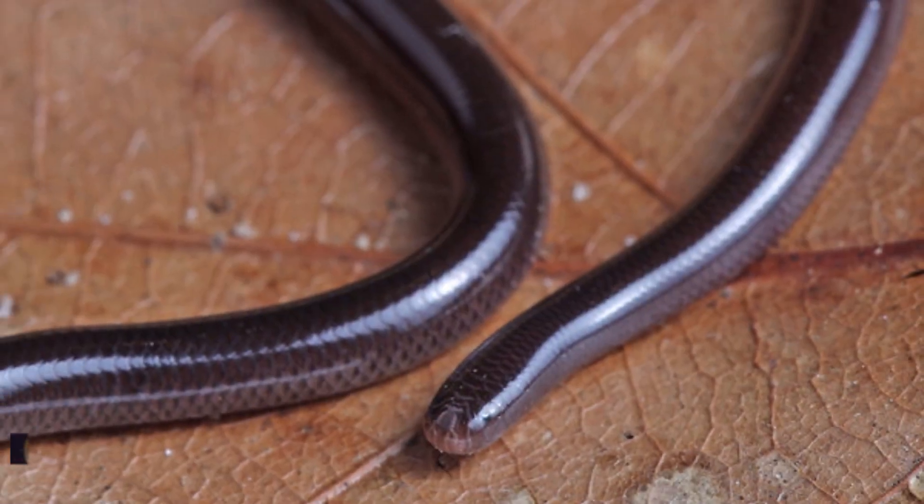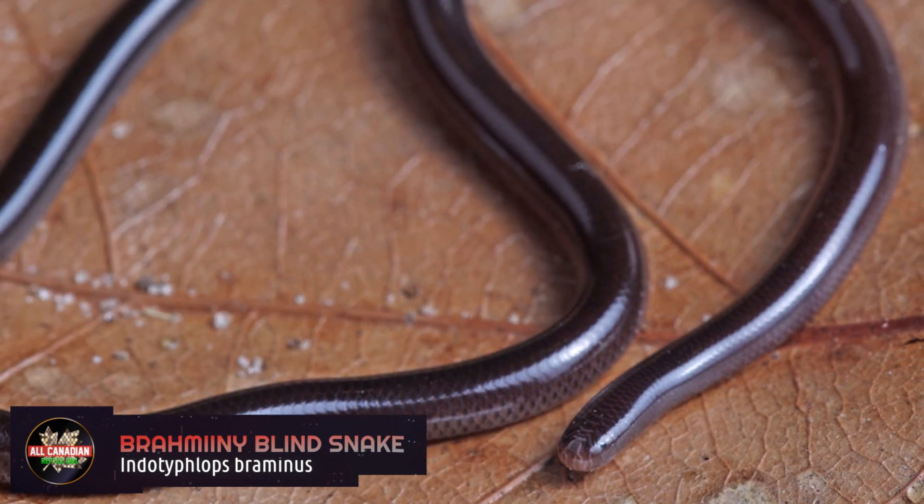The Brahminy blind snake has the record for the most widely distributed snake in the world. Originally from Africa and Asia, they can now be found in over 100 countries on every continent except Antarctica. Even though they originated in the tropics, they do just fine in northern climates too, with specimens observed as far north as Northern Europe and Ontario, Saskatchewan, Alberta, and BC in Canada. They can be found across all of Southeast Asia, Australia, the Middle East, across Africa, Europe, a little bit of South America, the Caribbean, Central America, and in every U.S. state except Alaska — yes, even Hawaii, apparently.